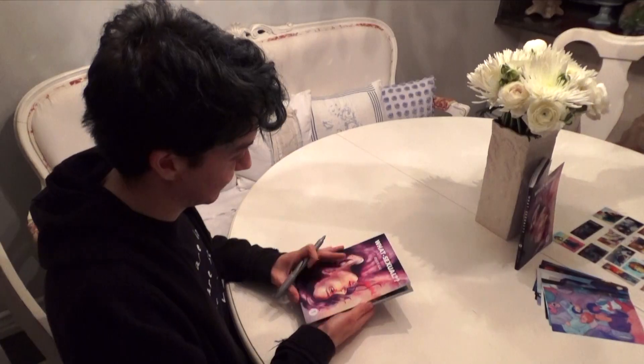And then the first 20 copies will all be signed, which is super special. It has no change to the price, so make sure to grab them while you can.